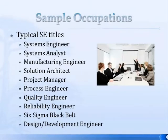Some sample occupations within systems engineering — there are a lot of them if you go on CareerBuilder, but they're all under the umbrella of systems engineering. You could be a systems analyst, manufacturing engineer, or work in a service-based industry as a solution architect, project manager, process engineer, or quality engineer reducing defects. You could also be a reliability engineer, a design and development engineer, or hold the hot title of Six Sigma Black Belt — basically a process improvement expert who reduces defects and saves the organization millions of dollars.